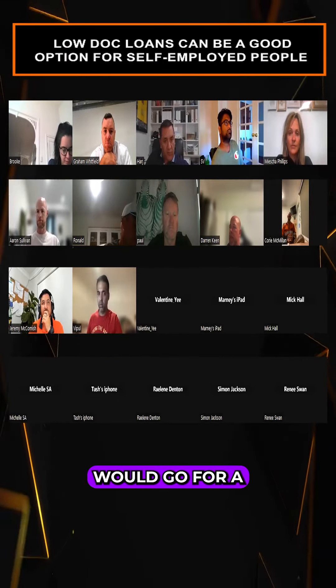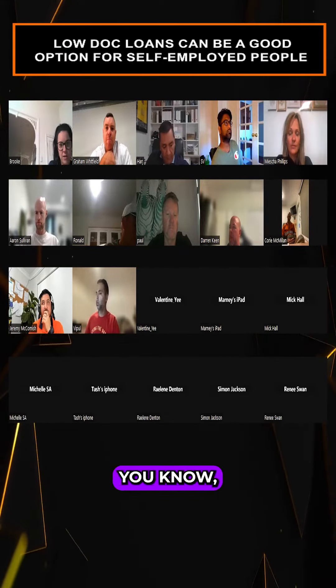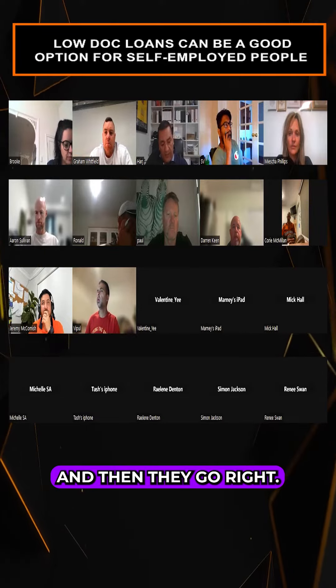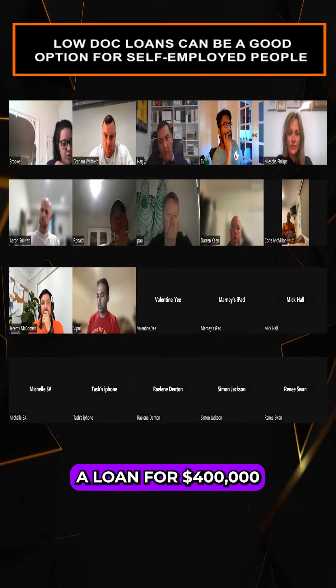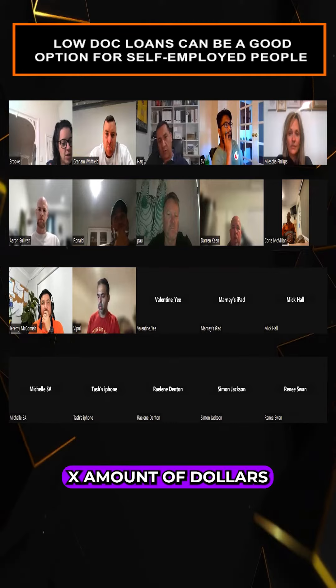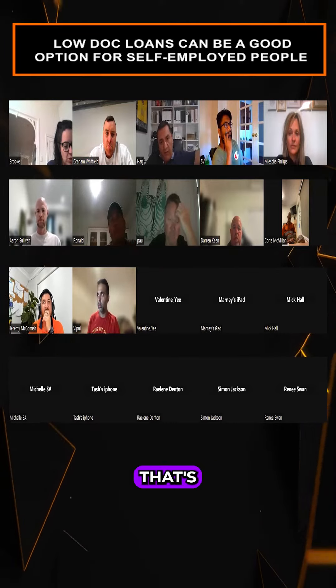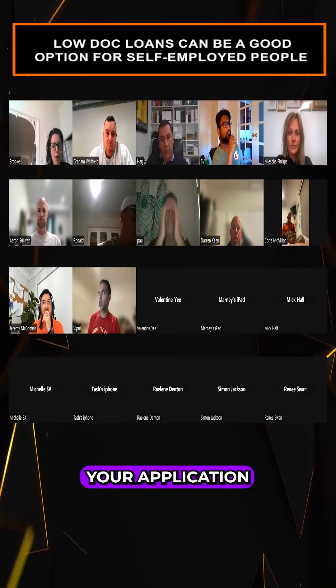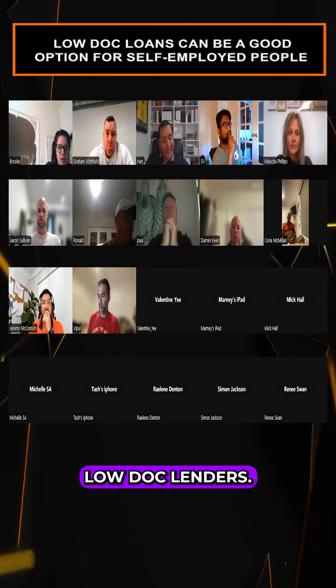Most clients — like their mums and dads — will go for a normal lender. They will want bank statements and pay slips to verify your income. Then they'll say, you want a loan for four hundred thousand dollars, you need to show a certain amount of income. That's your met servicing, and the bank will assess your application.